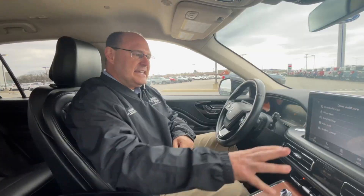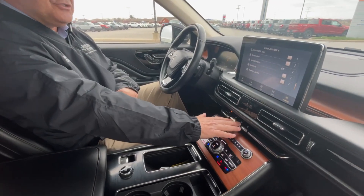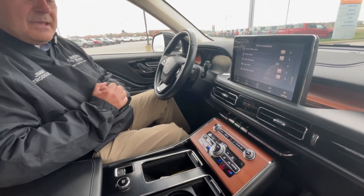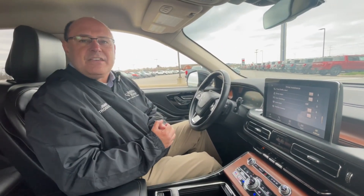Just easy access — all of it's right here. Here are your piano keys: reverse, neutral, and drive. All of it just so easy to access right here. So I hope you're having a great start to the month of March. Give me a call and let's test drive this Aviator today. Thank you. Bye-bye.